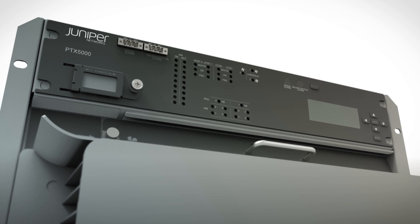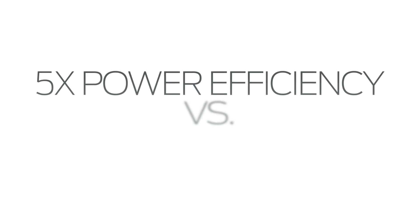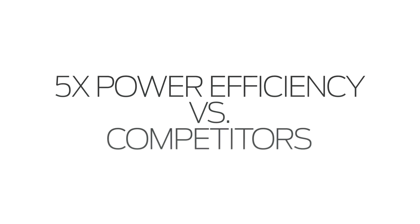Service providers are looking at managing their OpEx all the time. Traffic is growing, and OpEx is key. Lower power efficiency, lower cost per bit — that's a winning formula.